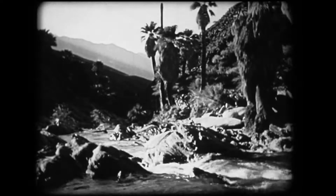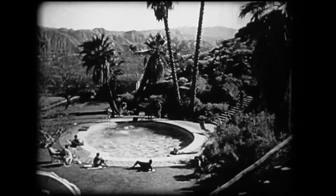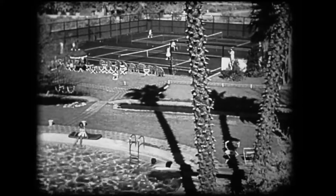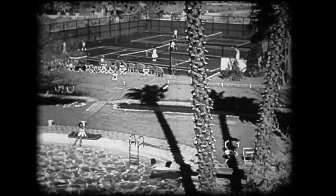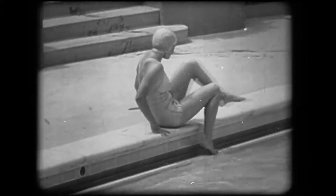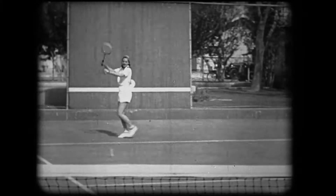Not far from Palm Springs is the mysterious and ancient Palm Canyon. In Palm Springs itself, lovely green pools like this welcome the desert traveler. And another reason why tourists come to California — this girl swings a mean racket.